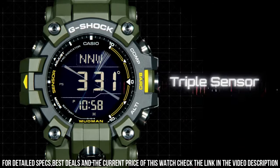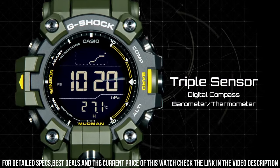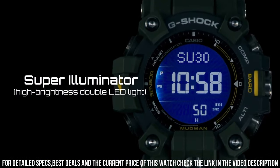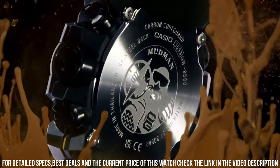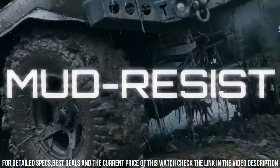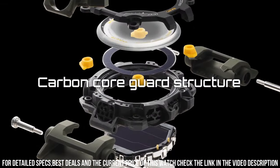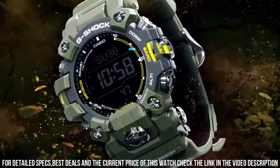The watch also includes a variety of features, including a compass, altimeter, barometer, and thermometer. It also includes a stopwatch and countdown timer. The watch is water-resistant up to 200 meters, which makes it suitable for swimming and diving. It also features a battery life of up to two years.